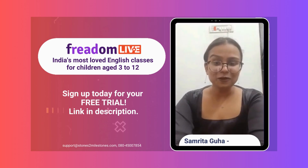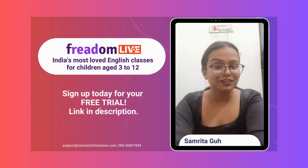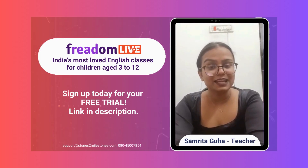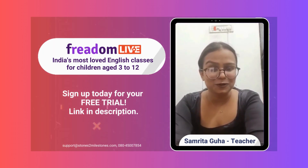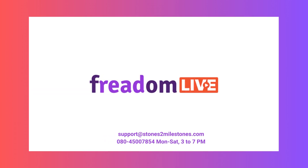Hey, I hope you enjoyed our student spotlight presentation. If you are interested to see how Freedom Life can help your child, I encourage you to sign up for the trials today. You won't be disappointed. Thank you so much.